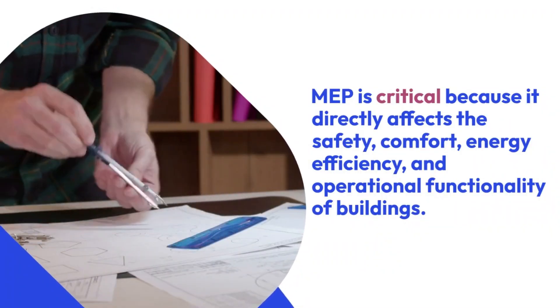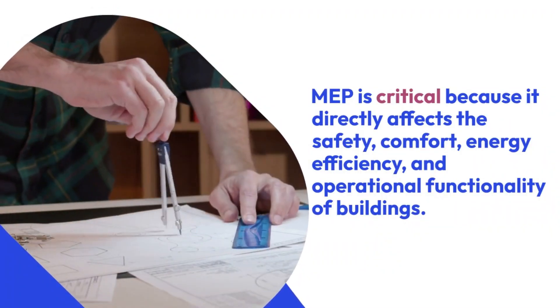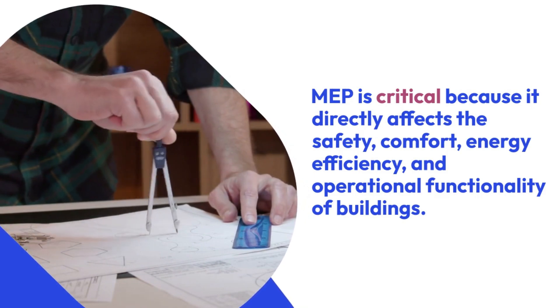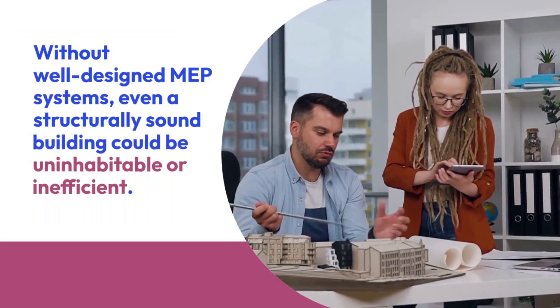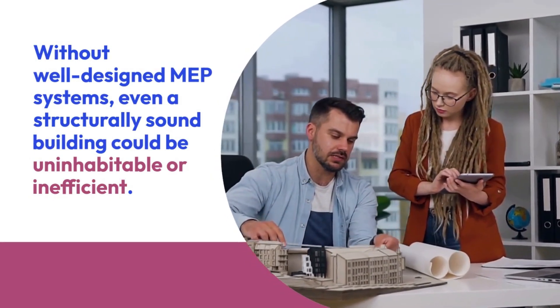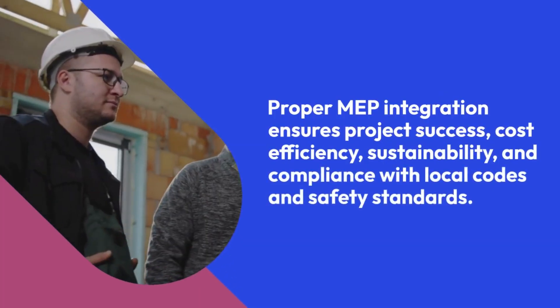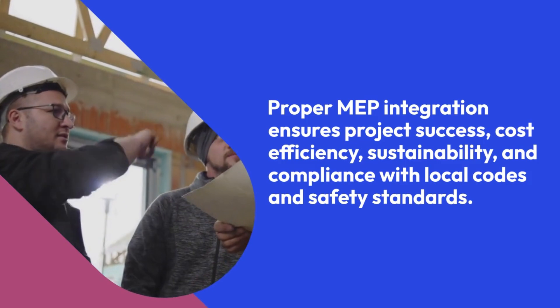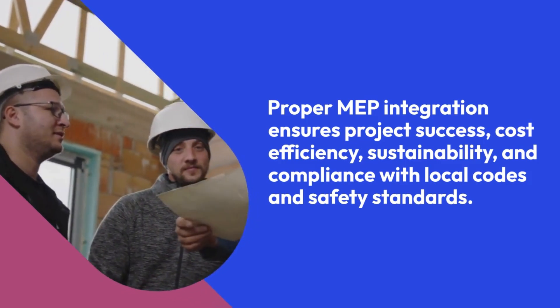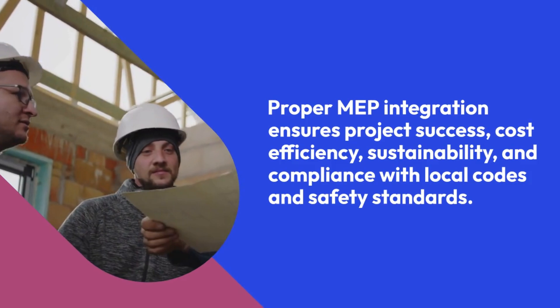MEP is critical because it directly affects the safety, comfort, energy efficiency, and operational functionality of buildings. Without well-designed MEP systems, even a structurally sound building could be uninhabitable or inefficient. Proper MEP integration ensures project success, cost efficiency, sustainability, and compliance with local codes and safety standards.